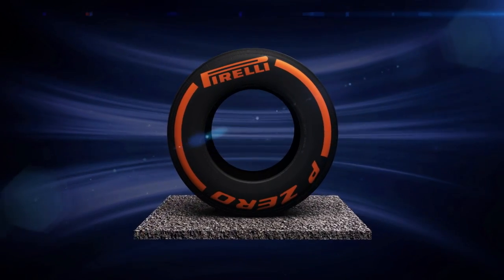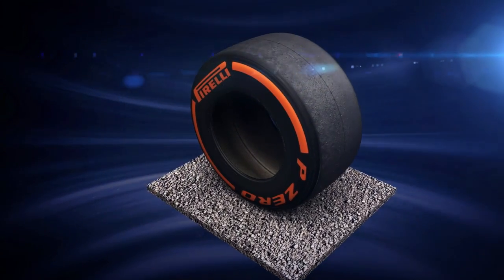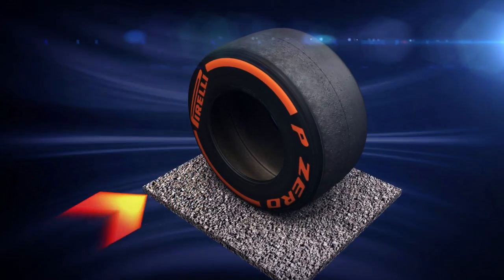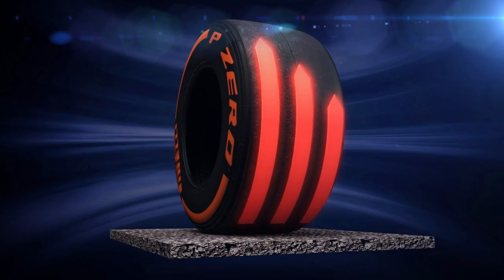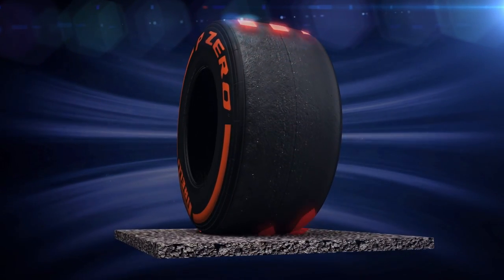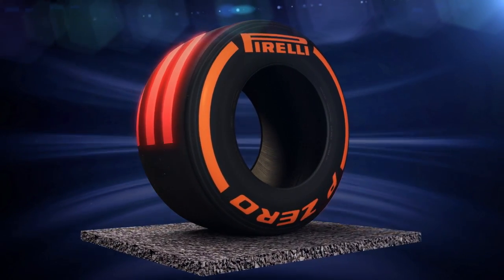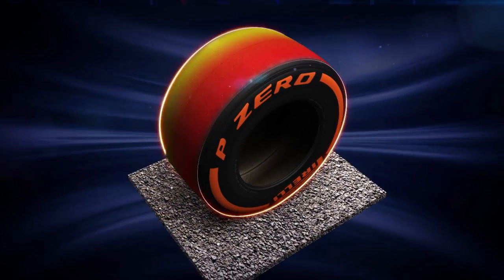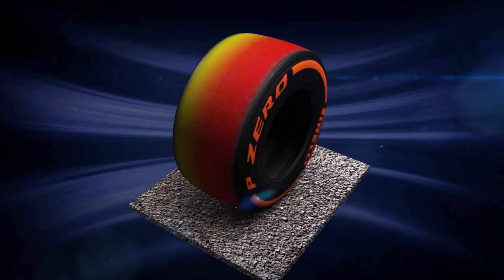These latest generation Pirelli tyres have been designed to manage a very different set of forces compared to last year. Reduced downforce for 2014 contains speed through corners and lessens the sideways forces acting on the shoulder and profile of the tyre. But increased torque can also lead to extra microabrasion of the tyre against the track surface. To lessen this, Pirelli has devised an effective combination of new structures and compounds to combat loss of grip and overheating tread. These two factors work together to minimise changes within the compound during a stint and therefore decrease degradation.